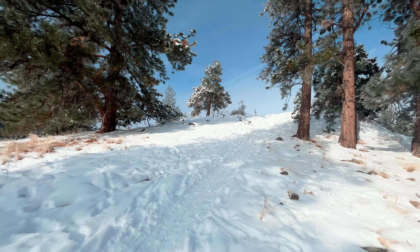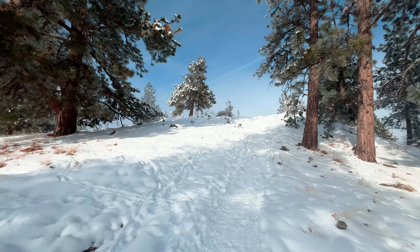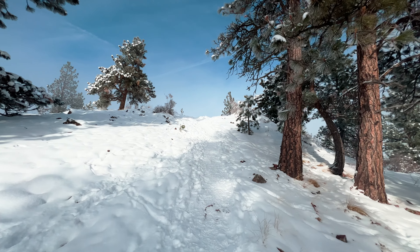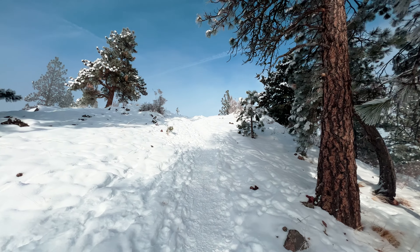Nearing our high point for this hike, a little spot called Vista Point. We should be above the inversion layer below. Kind of on top of the world — not bad.